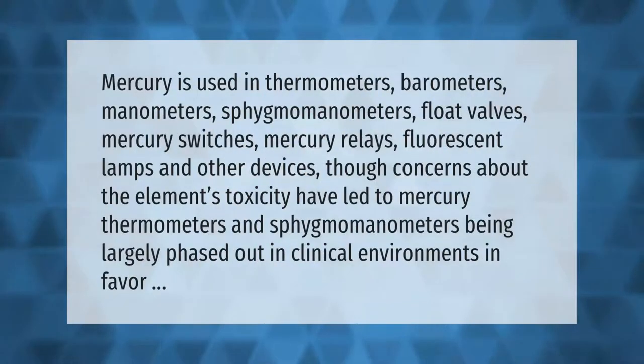Mercury is used in thermometers, barometers, manometers, sphygmomanometers, float valves, mercury switches, mercury relays, fluorescent lamps, and other devices. However, concerns about the element's toxicity have led to mercury thermometers and sphygmomanometers being largely phased out in clinical environments in favor of alternatives.